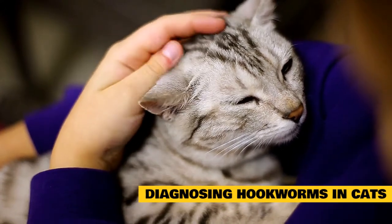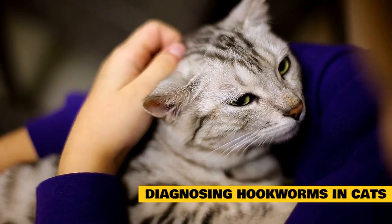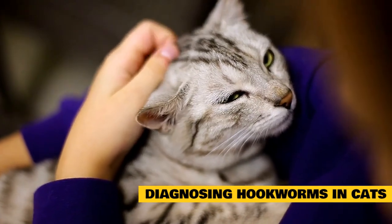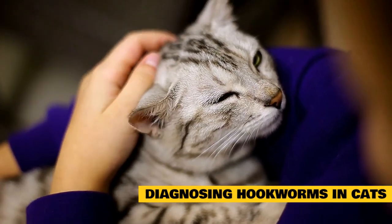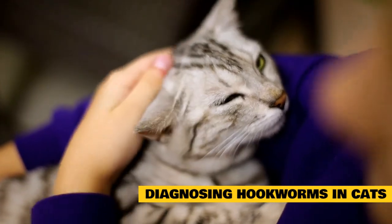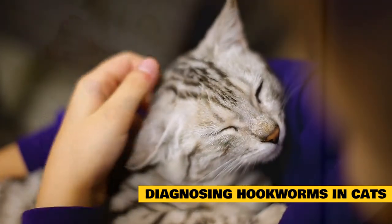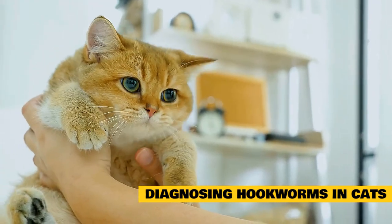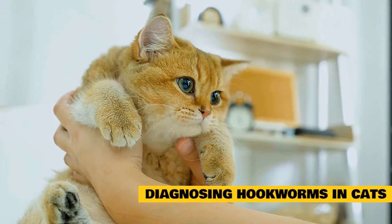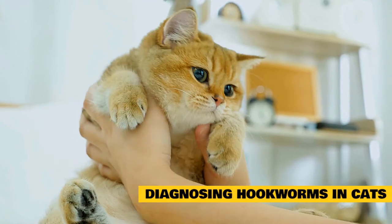Diagnosing hookworms in cats: hookworm eggs and larvae are not visible to the naked eye, so diagnosis requires microscopic examination of the cat's stool. The stool is mixed with a solution that allows the eggs to float to the top of the sample, making them visible under the microscope. Hookworms typically reproduce on a daily basis, so infestations are easily noticeable. Some laboratories also test the cat's stool for hookworm antigens, which is an even more sensitive and accurate test.